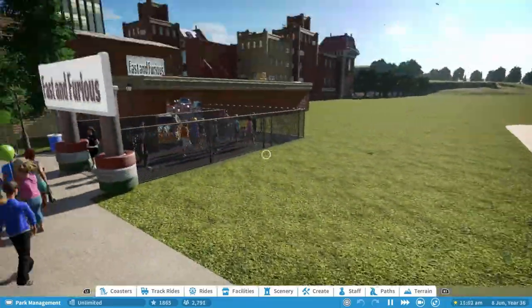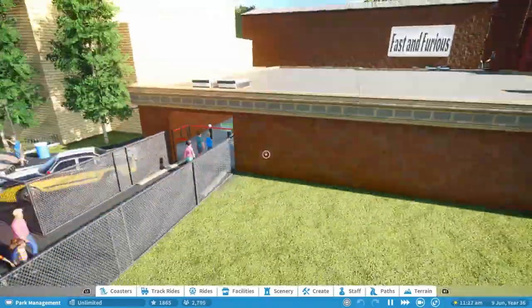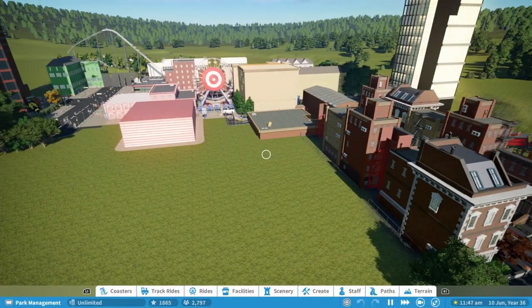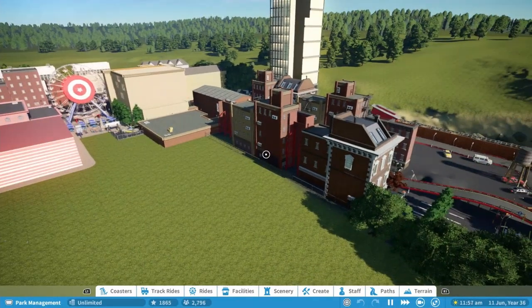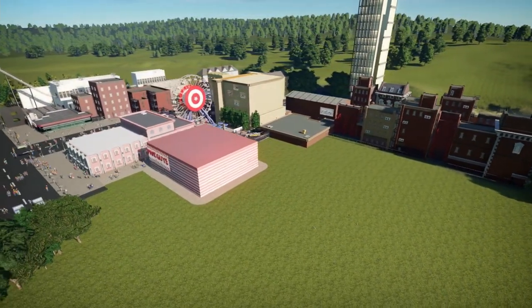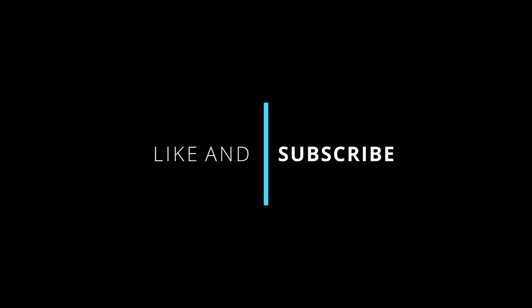I hope you enjoyed that. As you can see, everyone's coming back to have a look around the Fast and Furious area. Really, really happy with the layout and the queue line. If you did enjoy that, please leave a like and subscribe if you are new — there's plenty more coming up in this park. I shall see you next time. Goodbye!